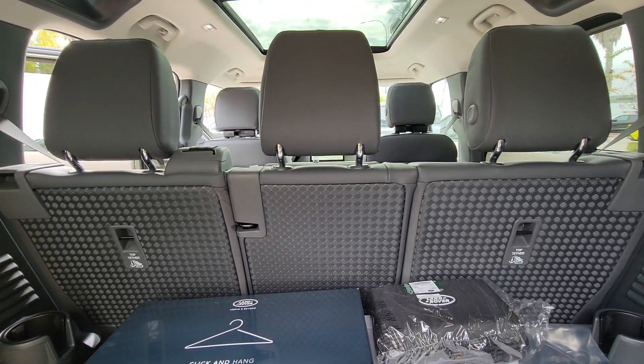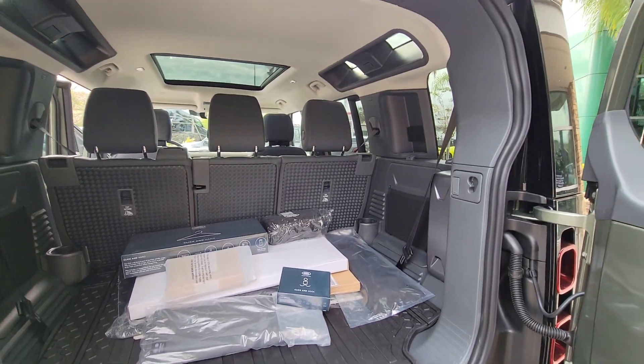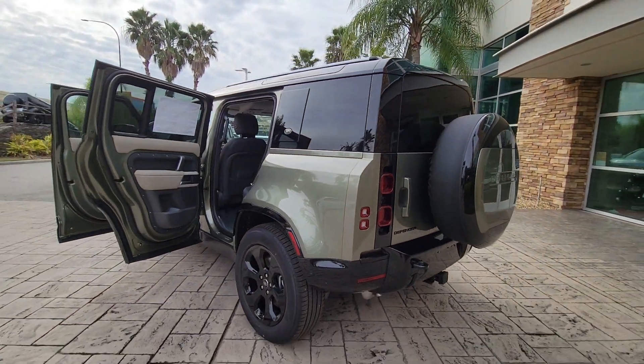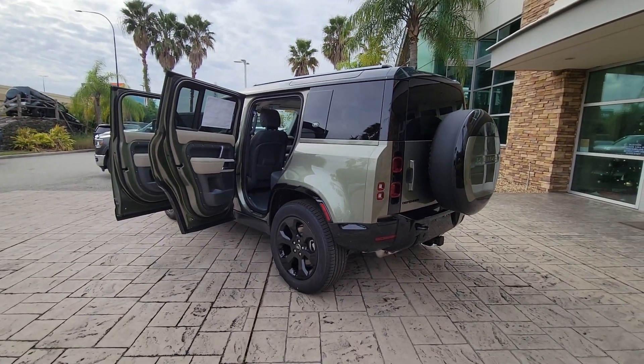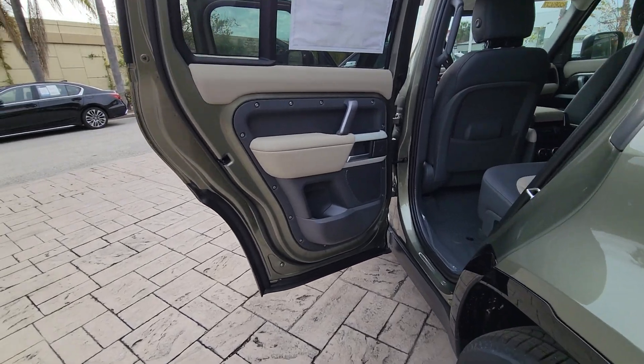The following are some of this vehicle's highlighted options: heated steering wheel, pre-collision system, panoramic roof, lane departure warning, supercharged engine, sun moonroof, navigation system, keyless entry, keyless start, and fog lamps.